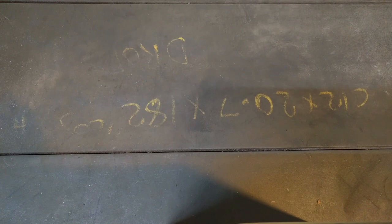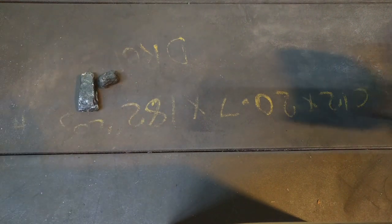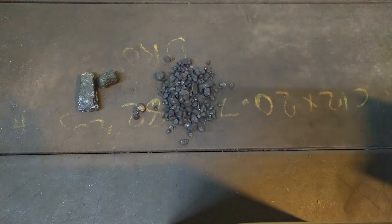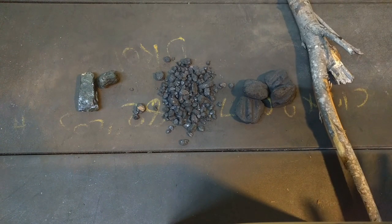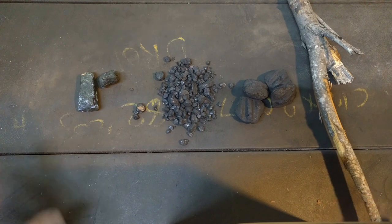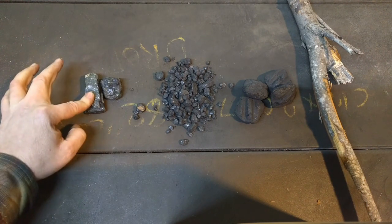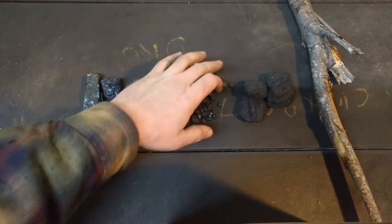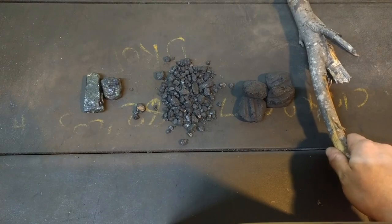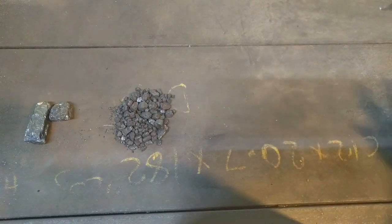Today we're going to talk about four different kinds of fuel: anthracite coal, bituminous coal, charcoal, and wood. These are the four types of fuels I have easy access to. This is nut-sized anthracite coal, this is pea-sized bituminous coal, this is plain old charcoal briquettes, and this is a stick I found in my yard. Now we're going to talk about coal.